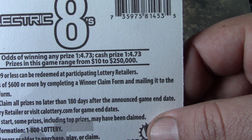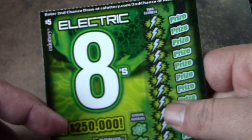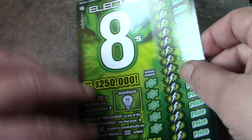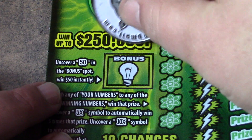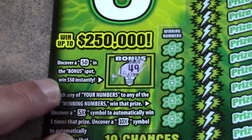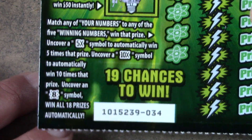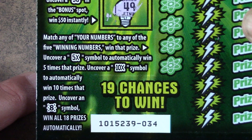Ticket 34 is up first. Odds are 1 in 4.73 across the board. There are no ticket prizes — $10 is the minimum prize on this ticket. Over here on this area, you're looking for the 5-0 to win 50 bucks instantly. On the main game, it's a matching numbers game. There's a possibility of finding a 5 or a 10X multiplier, and if you uncover the 8 symbol, you win all 18 prizes.